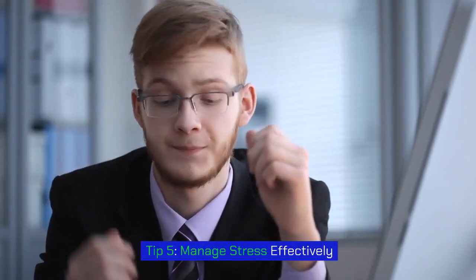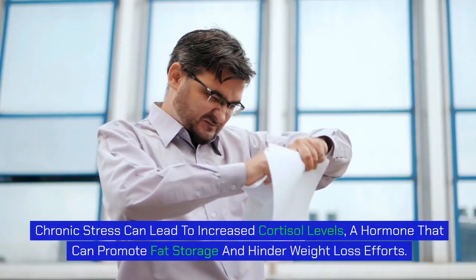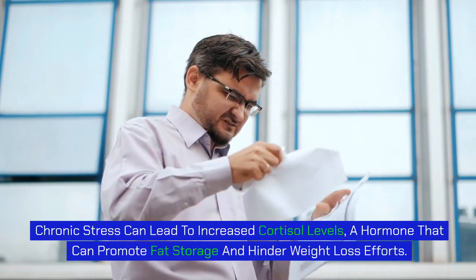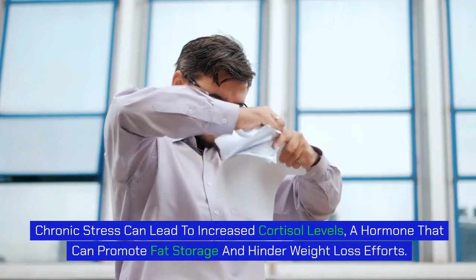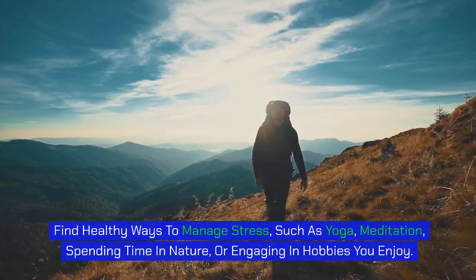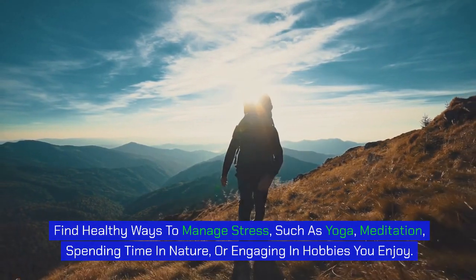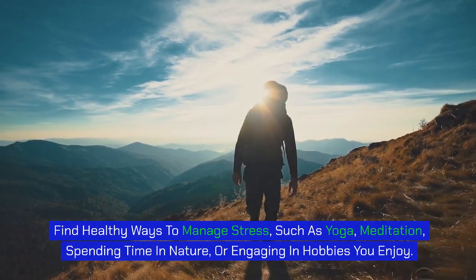Tip 5: Manage stress effectively. Chronic stress can lead to increased cortisol levels, a hormone that can promote fat storage and hinder weight loss efforts. Find healthy ways to manage stress, such as yoga, meditation, spending time in nature, or engaging in hobbies you enjoy.